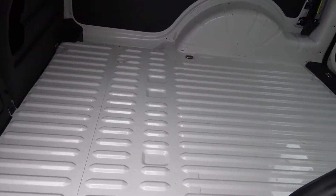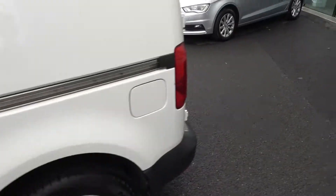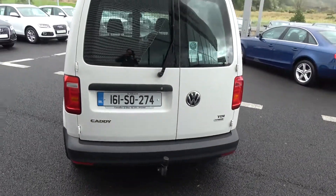VAT receipt available upon purchase. Continuing to the exterior and off to the rear: your tailgate lights, tow bar. This vehicle also comes with BlueMotion technology.